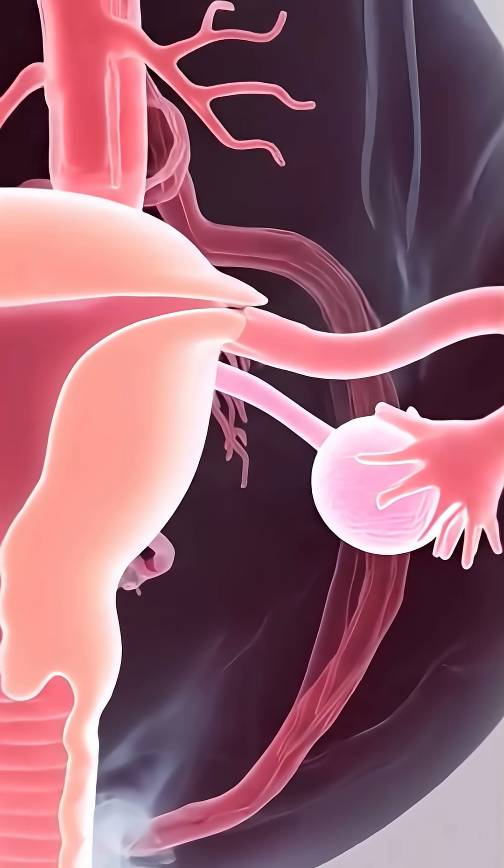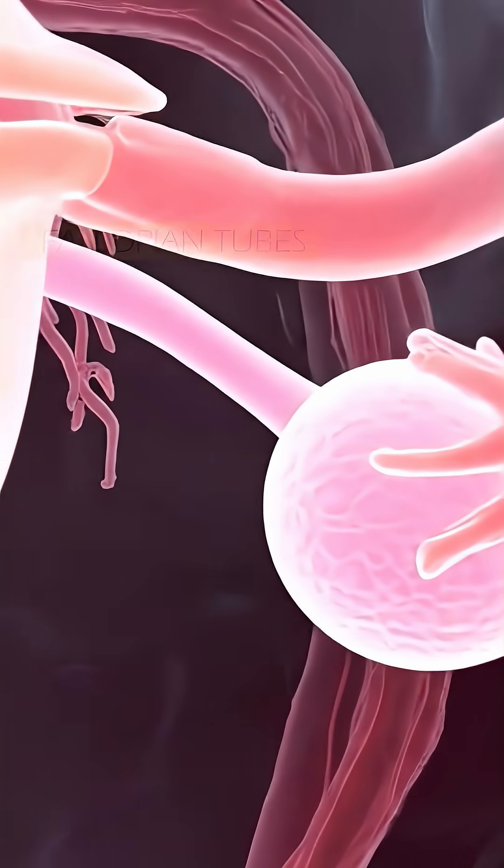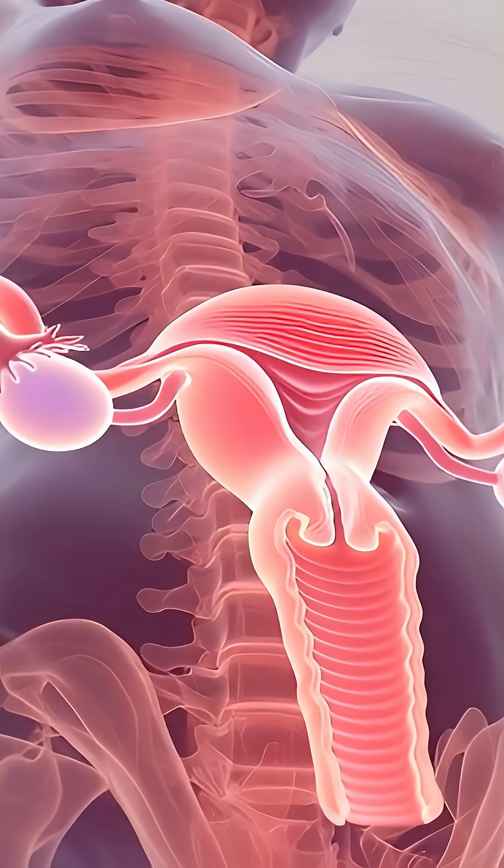The female reproductive system consists of two ovaries, two fallopian tubes, uterus, cervix, and vagina.